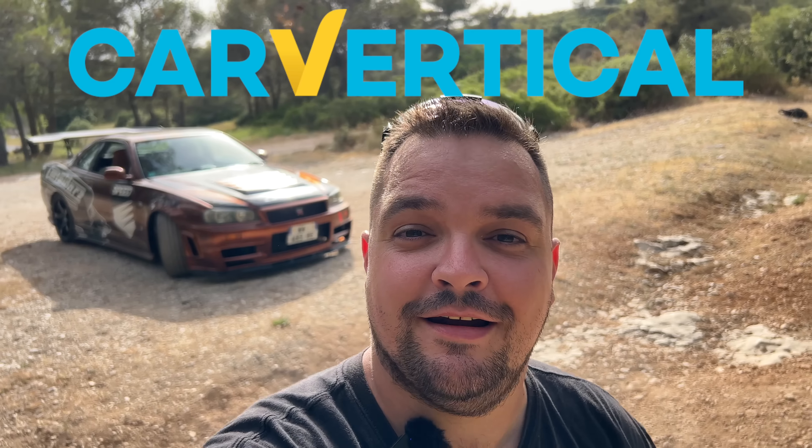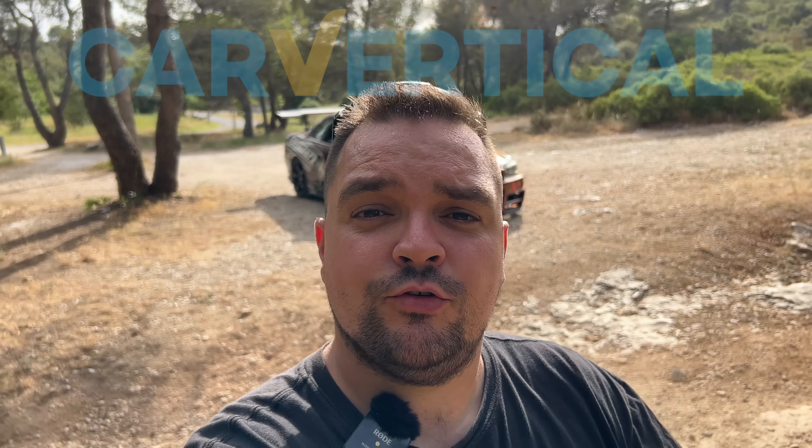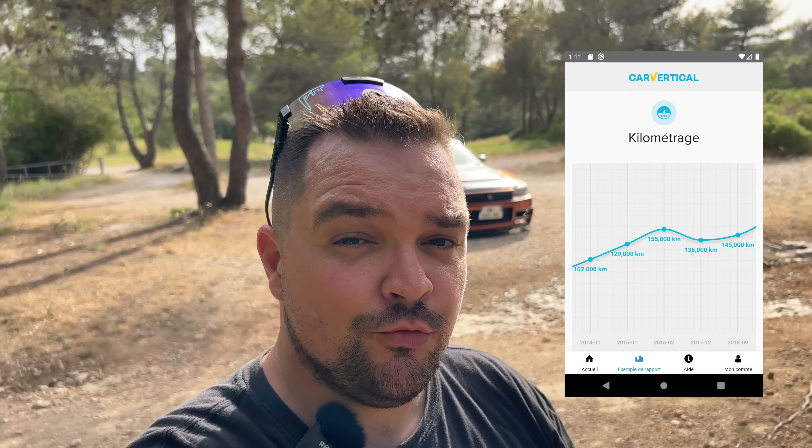Les amis, avant de commencer de vous parler de la superbe voiture qu'il y a derrière moi, je vais vous parler du partenaire de cette vidéo qui est CarVertical. Pour ceux qui ne connaissent pas, CarVertical est un site qui vous permet de vérifier la voiture que vous souhaitez acheter, afin de voir que ce n'est pas un oignon.